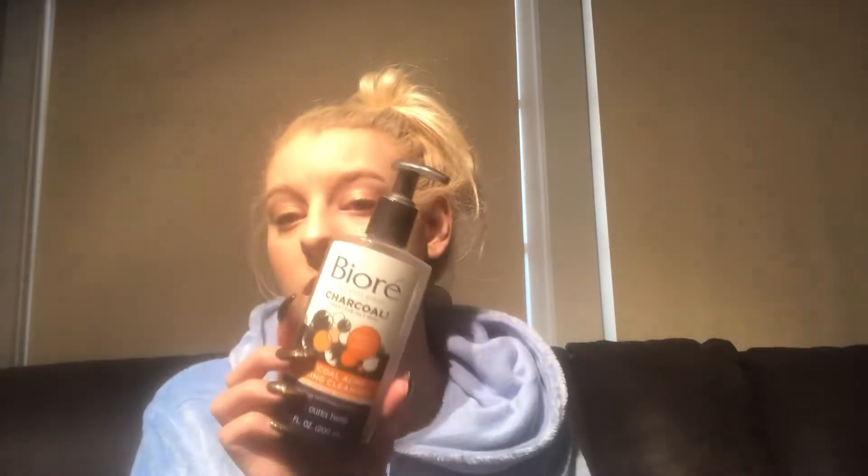I don't really notice a huge difference between different face washes. I break out that time of the month — other than that I have pretty much clear skin, so I don't really notice a huge difference with my acne. It's just hormones for that time of the month, can't really stop it. So I try a lot of different ones, but I really don't notice a big difference between them.